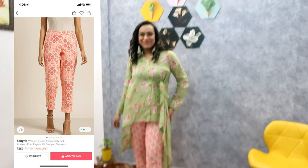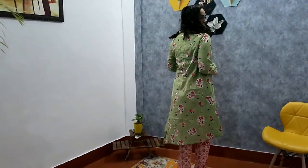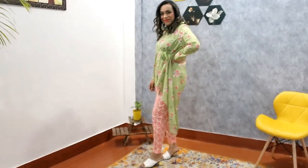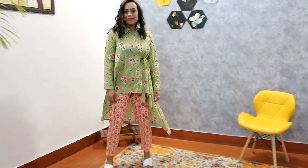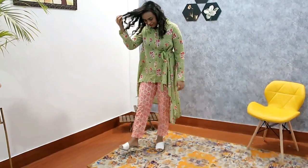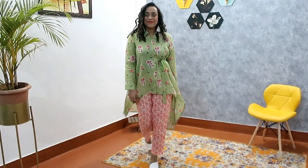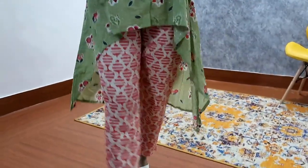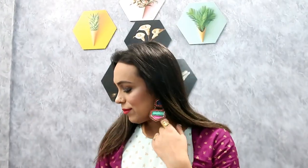It is very comfortable and not transparent, so no tension there. It is very perfect for college — it will look so classy. You can go to malls, wear it anywhere. I will give you a link for the heels in the description box. I highly recommend it.